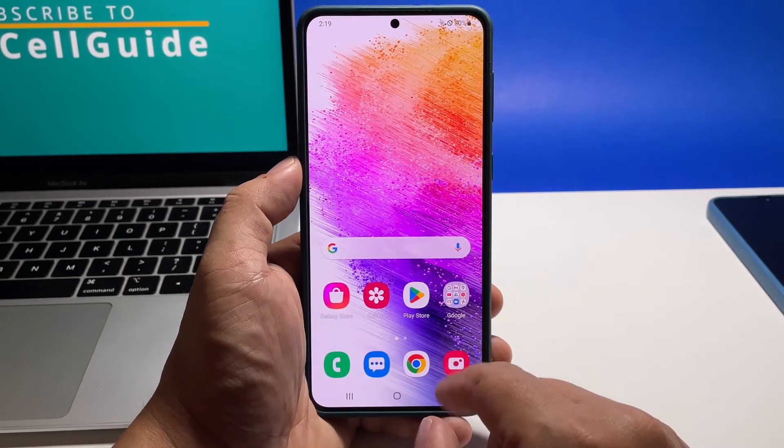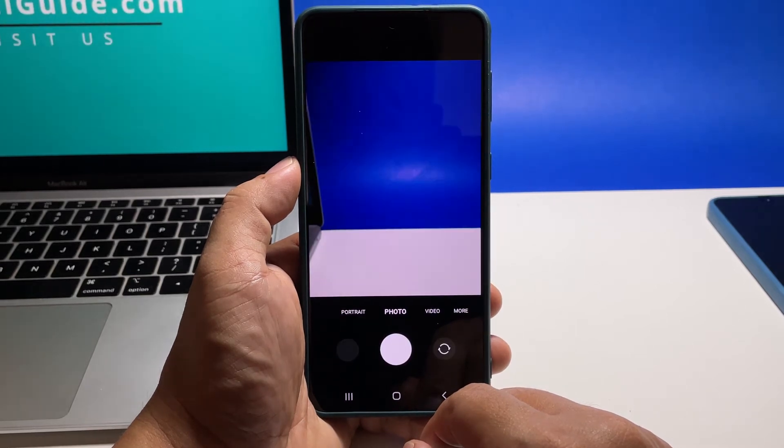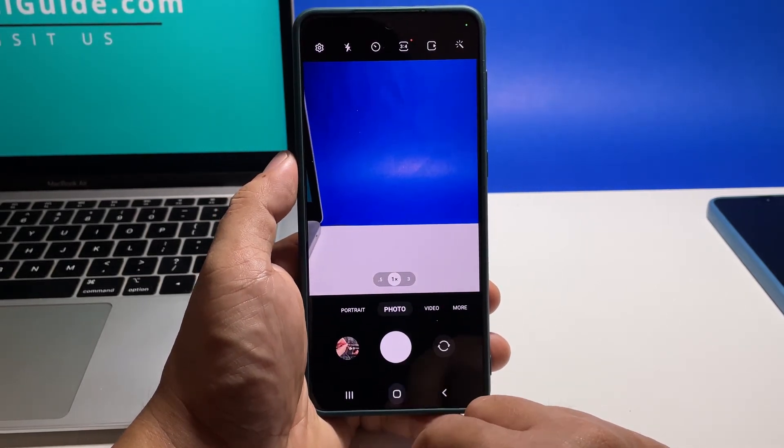While you can do that inside the camera app itself, there's a chance that the app will crash just before you can reset it. So what you need to do is reset it through the settings app.